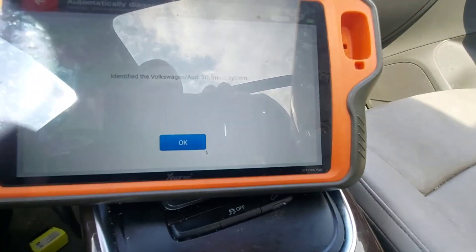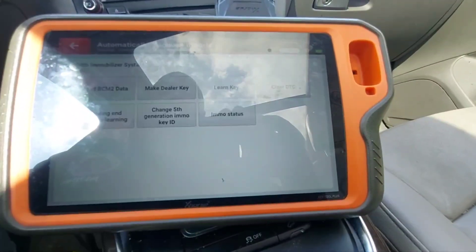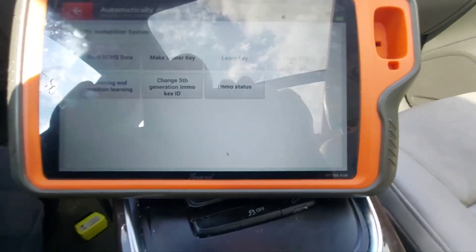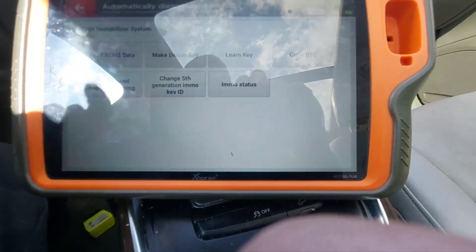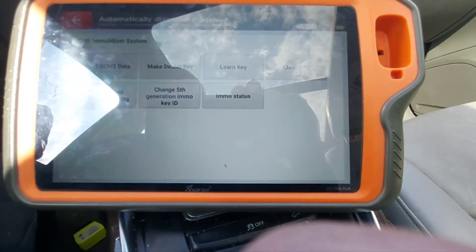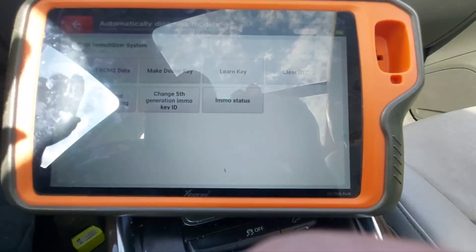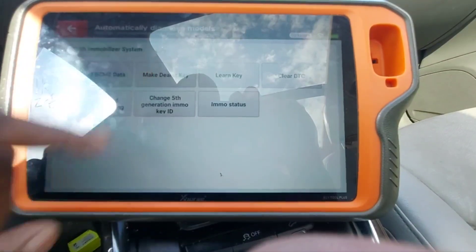So right now it tells me this is identified as Volkswagen Audi fifth IMMO system. I'm going to show you what I did do. I went in and read BCM data. It will read the data and let you select a file. You save the file — that's your IMMO data. And then you go in and make a dealer key.